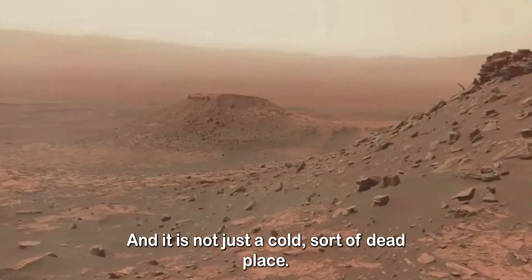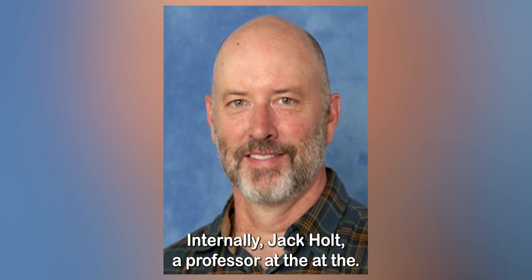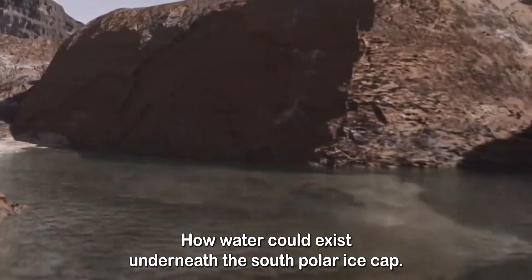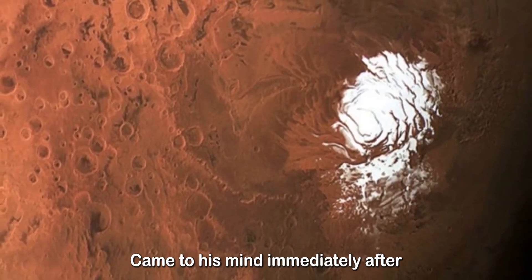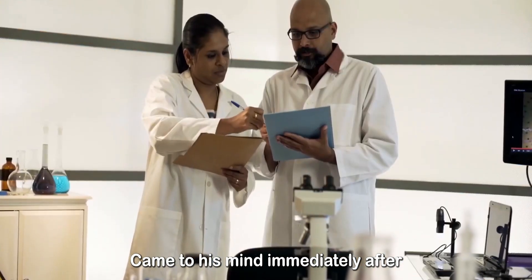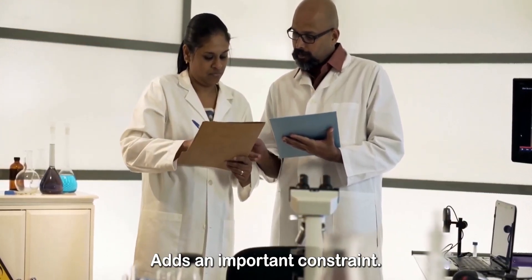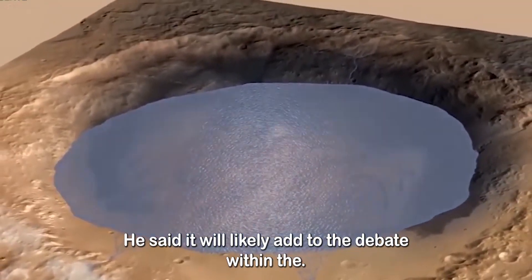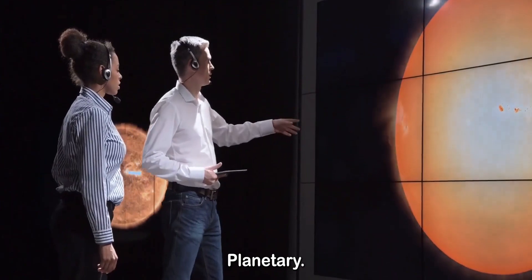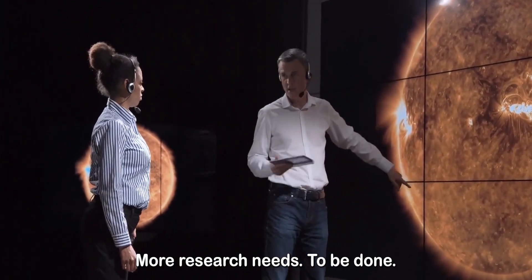This would imply that there is still active magma chamber formation going on in the interior of Mars today, and it is not just a cold, sort of dead place internally. Jack Holt, a professor at the Lunar and Planetary Laboratory, said the question of how water could exist underneath the South Polar Ice Cap came to his mind immediately after the Science paper was published, and the new paper adds an important constraint on the possibility of water being there. He said it will likely add to the debate within the planetary science community and point out that more research needs to be done.